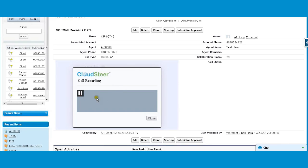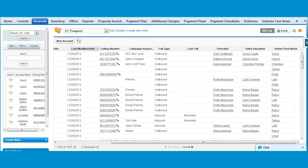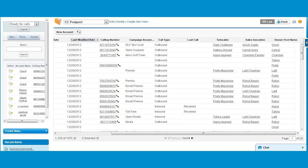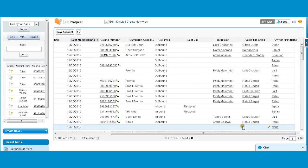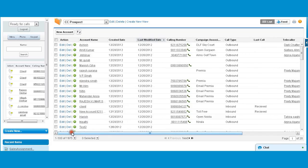CloudSteer's Virtual Call Center gives you a 360-degree view, like advertising ROI, tagging calls to respective advertisements, telecaller assigned to the call, who was the sales executive, date, and duration, and so on. You can easily check the performance of the agent. Basically, it keeps a flawless track of all the customers, interactions, and records.